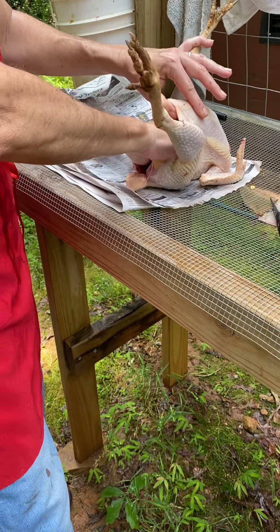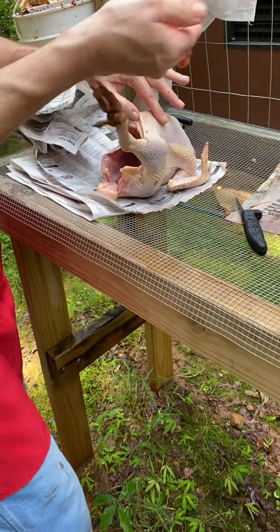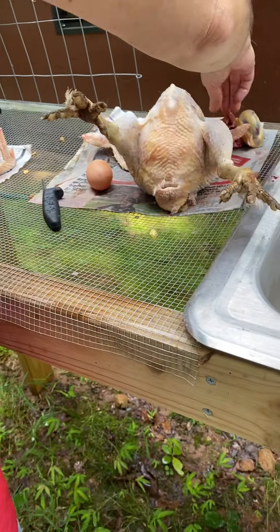Alright, now we have the lungs and the eggs. This is where they can break — yeah, you gotta be careful. So I just get in there.